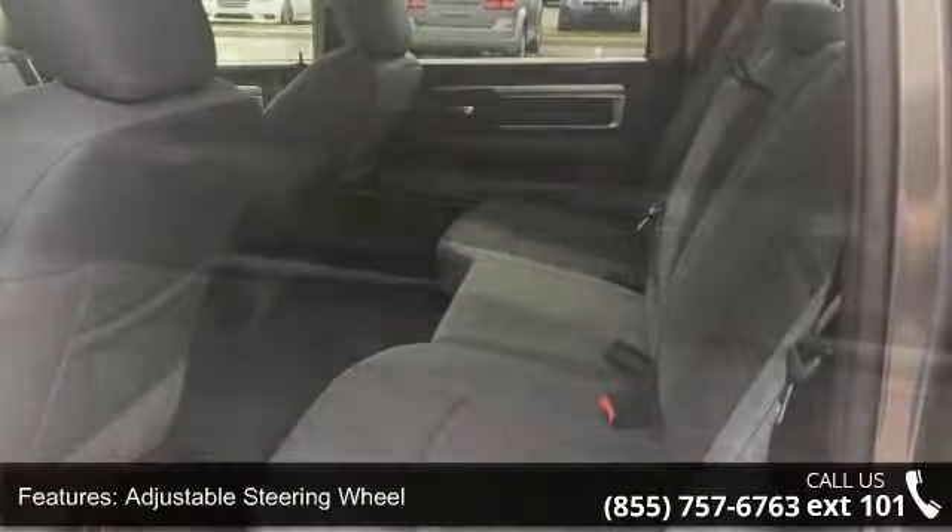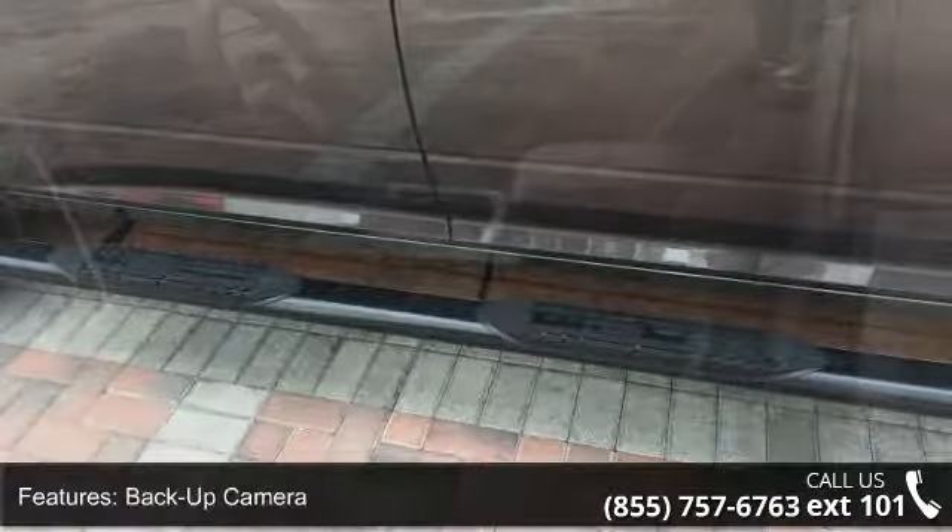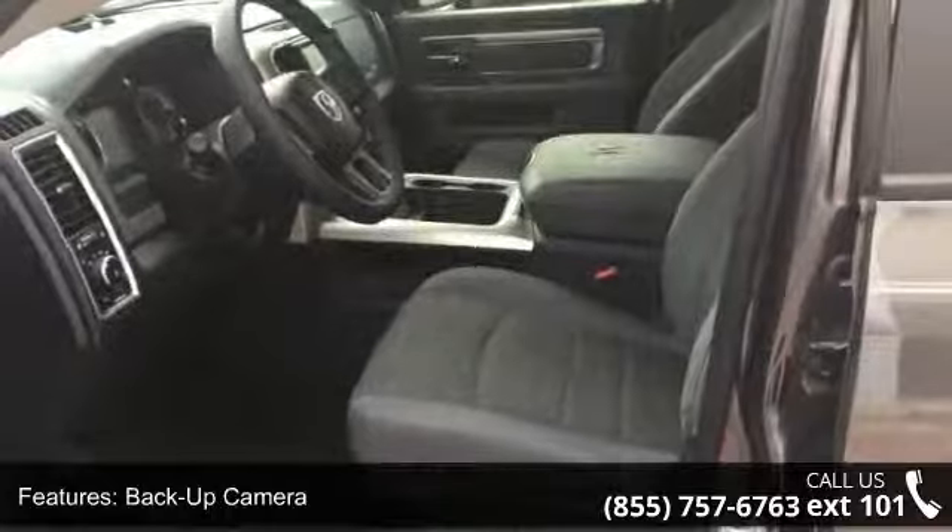If you are looking for a new truck, this might be the one. This car won't be available much longer. Call now to schedule a test drive at our dealership.